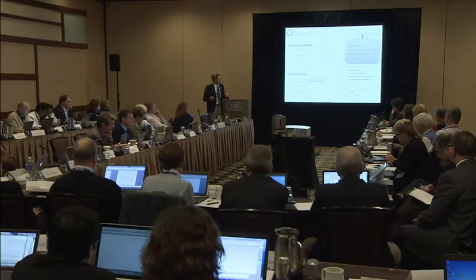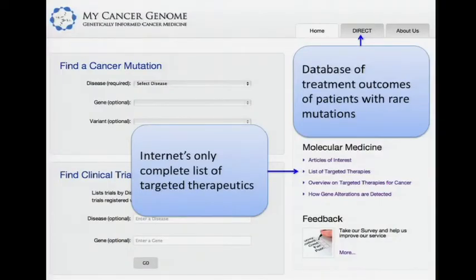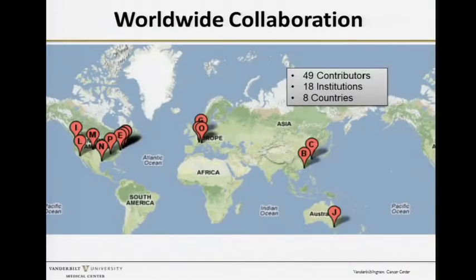We think there should be a national or international effort with this kind of database so that we can keep track of all these rare mutations. We also built a complete list of targeted therapeutics which you can easily access on the website, along with other educational resources.